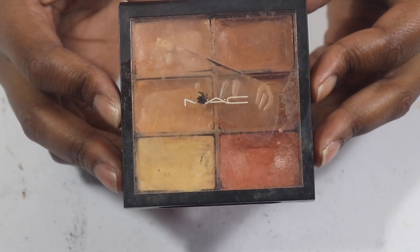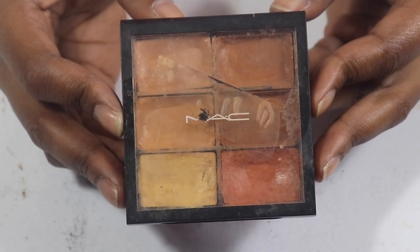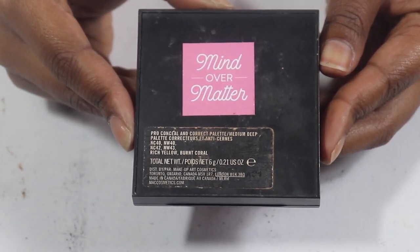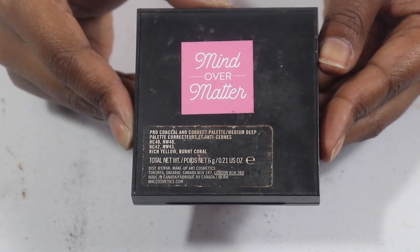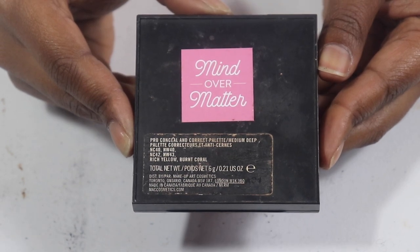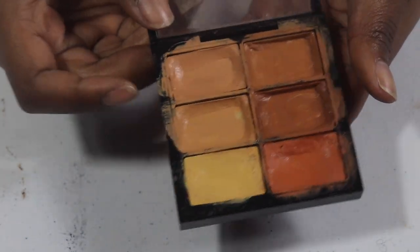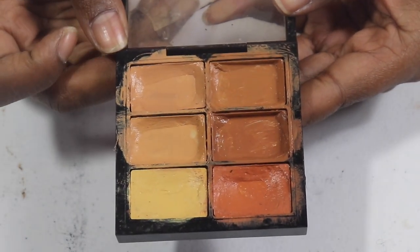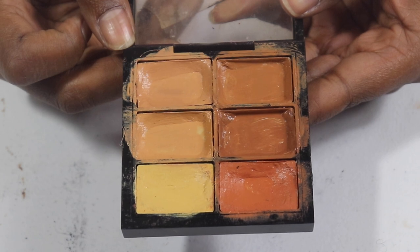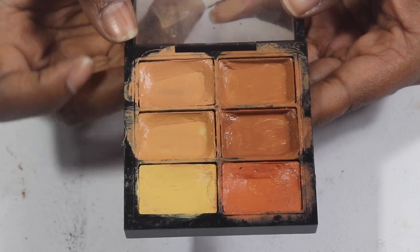Moving on to my MAC Correct and Conceal palette — don't judge me, I think I've had this for about two or three years. This is one of the best palettes to have, especially if you're a makeup artist. I only used it on myself and we're almost done with it. The only two shades I really need to work on are the yellow and the orange — I'll focus on using every last one.